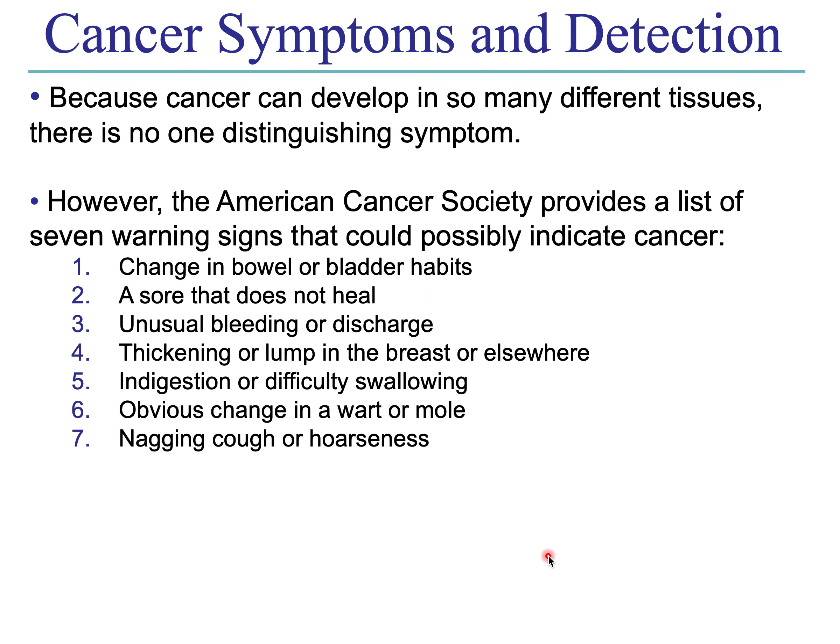Let's begin with cancer screening. Because cancer is really a collection of so many different diseases and so many different tissues of the body, there is no single hallmark symptom that allows you to detect cancer. So instead, the American Cancer Society gives a list of seven warning signs that might indicate cancer: change in bowel or bladder habits, a sore that's not healing, any unusual bleeding or other discharge, a lump that could indicate a tumor, indigestion, difficulty swallowing, a visible change in a wart or mole, a cough that won't go away, or hoarseness of voice.